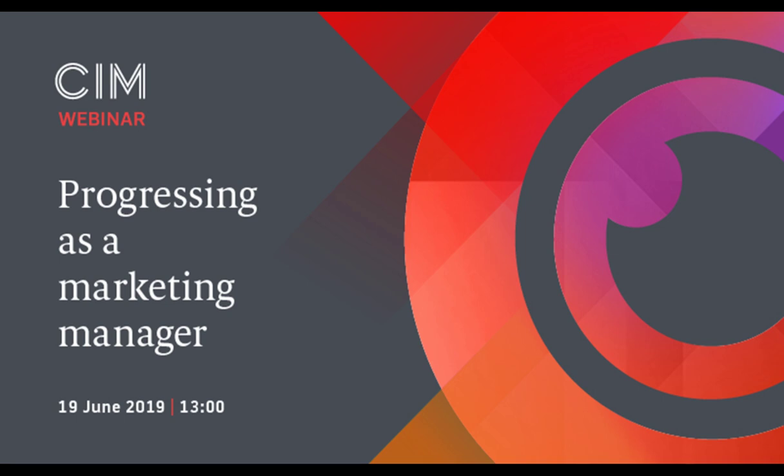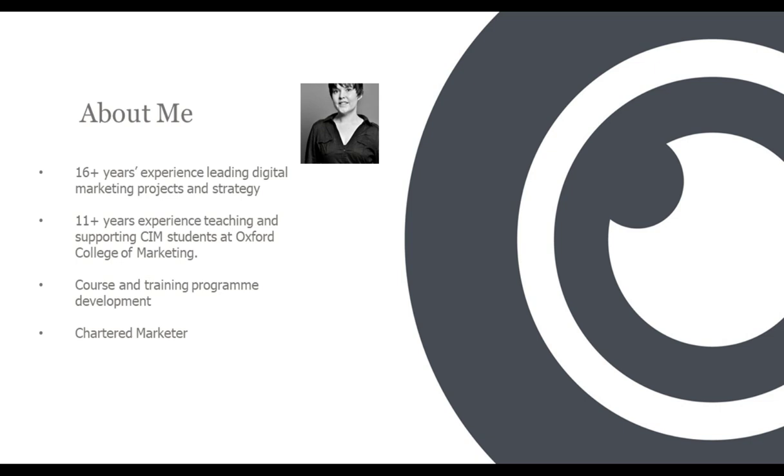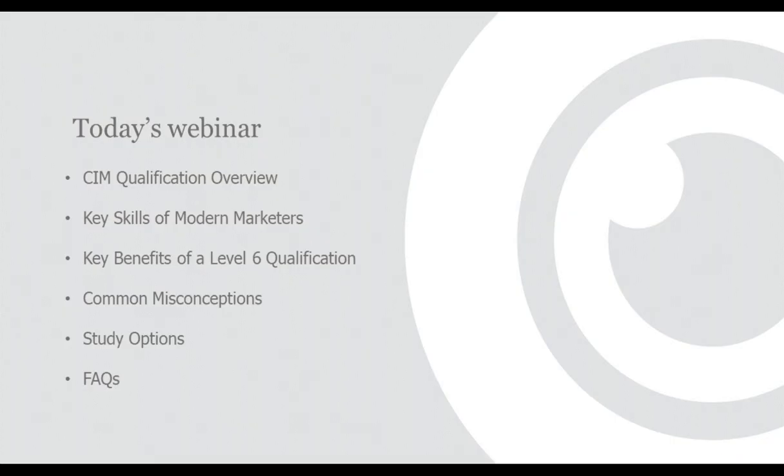I would now like to hand over to Red Barrington, Chartered Marketer and Senior Tutor for the Oxford College of Marketing, who will be presenting today's webinar. Hi everybody, and good afternoon. Thanks for joining me today on this webinar. Just a little bit about me before we get going. My name's Red Barrington, and I've been working for over 16 years leading digital marketing projects and digital strategy. I've also been working with the Oxford College of Marketing for over 11 years now, working with CIM students, supporting them as a tutor. I'm also one of the senior lecturers at the college, and I do a lot of training development programs and course development. I'm also a Chartered Marketer and have been for around 10 years.